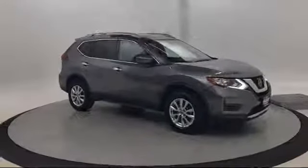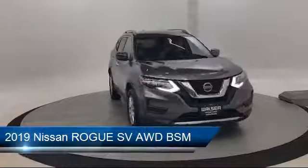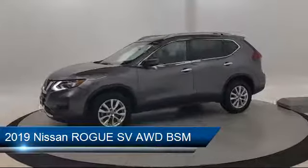Walzer Automotive Group presents another great vehicle from our inventory. It comes equipped with keyless entry, leather wrapped steering wheel, privacy glass, MP3 player, blind spot monitor, and steering wheel controls.